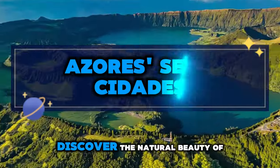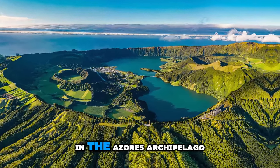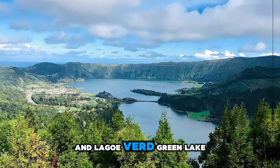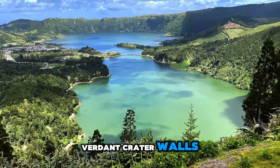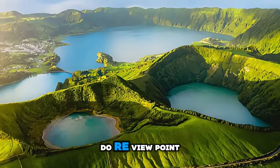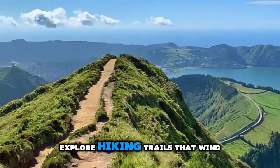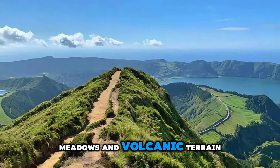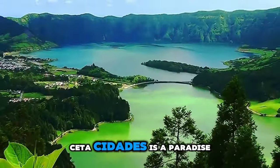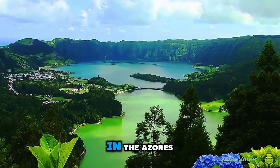Azores Sete Cidades. Discover the natural beauty of Sete Cidades, a volcanic crater lake located on São Miguel Island in the Azores Archipelago. Marvel at the twin lakes of Lagoa Azul and Lagoa Verde, which are nestled within the verdant crater walls and surrounded by lush vegetation. Enjoy panoramic views from the Vista do Rei viewpoint, which offers breathtaking vistas of the crater and surrounding landscapes. Explore hiking trails that wind through forests, meadows, and volcanic terrain, and encounter diverse flora and fauna along the way. Sete Cidades is a paradise for nature lovers and outdoor enthusiasts seeking adventure and tranquility in the Azores.